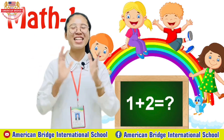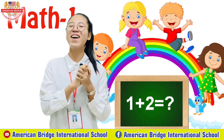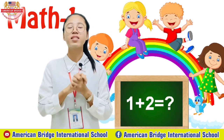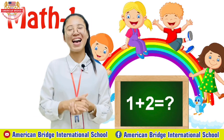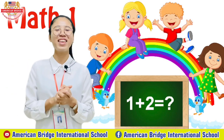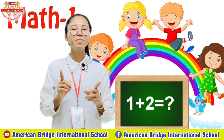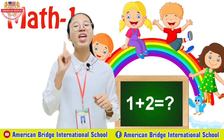Hello everyone! Welcome back again to our second session. I hope you prepared all of your sharing material for our second session everyone. Great job. So now we are in our math class together with teacher. Alright, so today class we are going to learn about another new number.